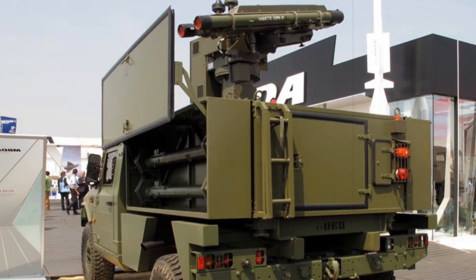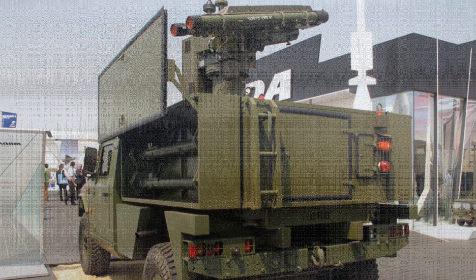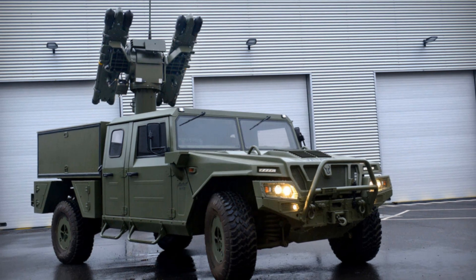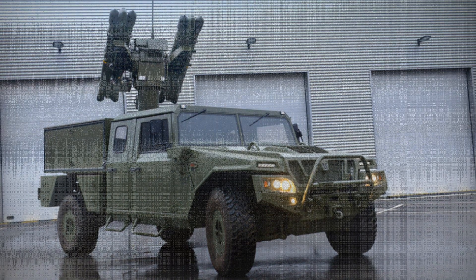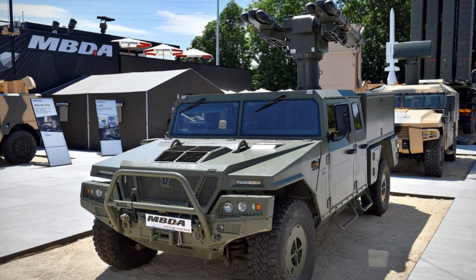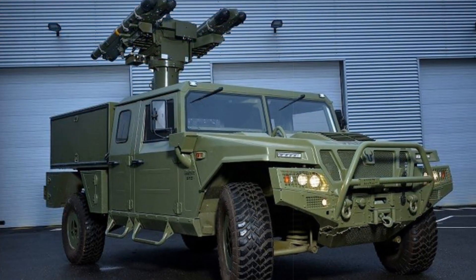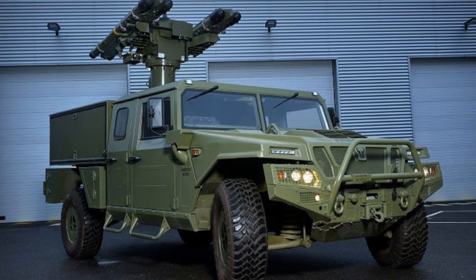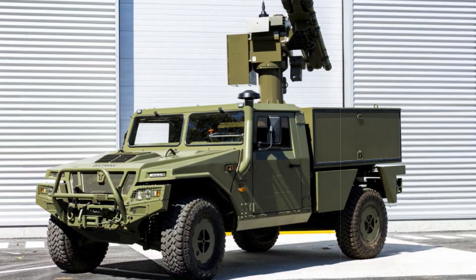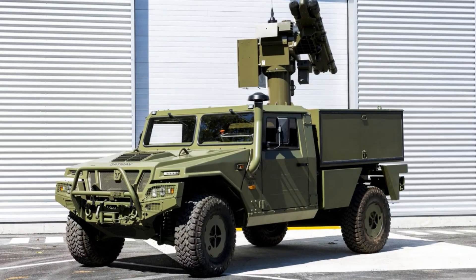On the technical front, the Mistral ATLAS RC incorporates either dual or quad missile launchers with 360-degree turret rotation and elevation angles ranging from minus 10 degrees to plus 55 degrees. Equipped with advanced thermal imaging, it ensures effective engagement capabilities regardless of weather or lighting conditions. Optional features include inertial navigation and IFF (Identification Friend or Foe) systems, enhancing situational awareness and reducing friendly fire risks. The system integrates with MBDA's Lichhorn C² command network, enabling remote operation by a two-person crew, automated targeting, and real-time diagnostics.